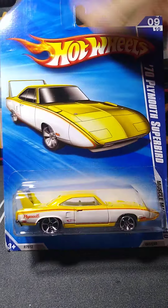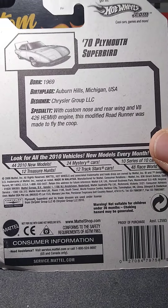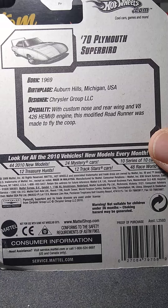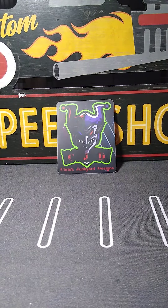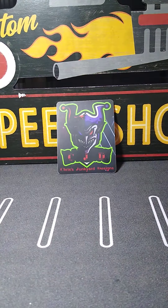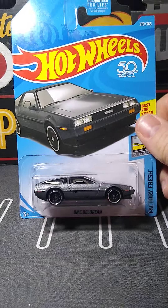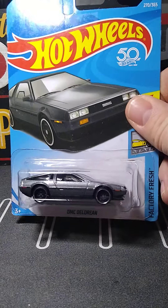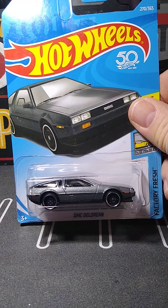Let me get the 81 DeLorean. Beautiful — it's got an opening rear hatch! Cool. I don't know if the other DeLoreans I have have that. I have a gold one and a black one — I don't think they do, but I'm going to check. This is 2010. This one's got the description on the back too. I love that.